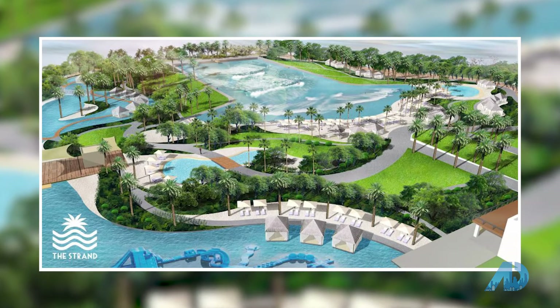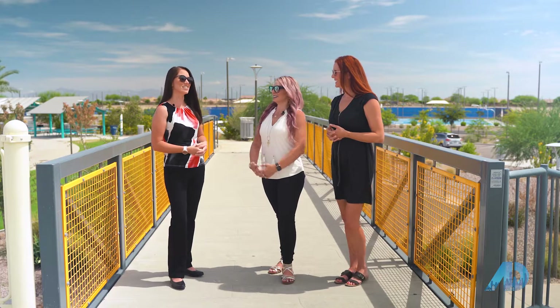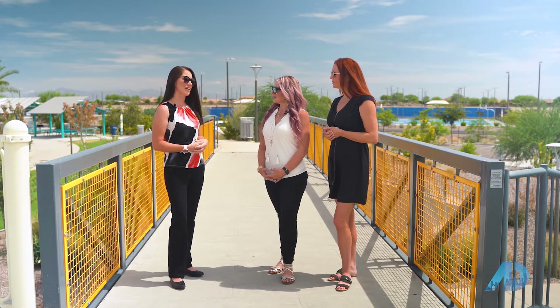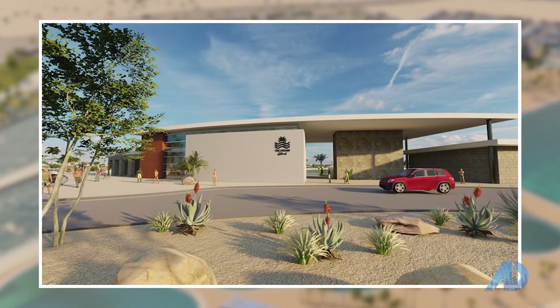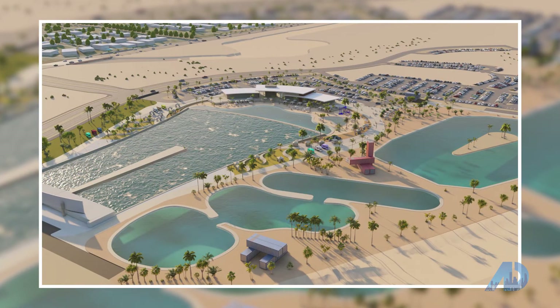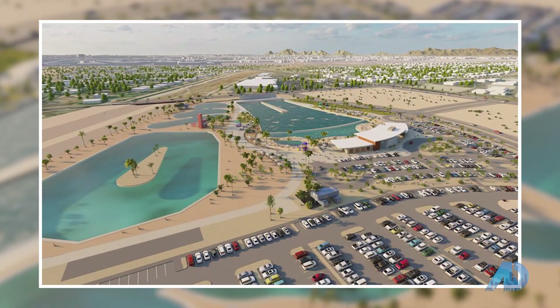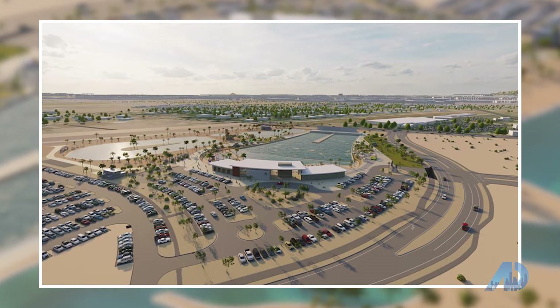We've been hearing a lot about the Strand Water Park. What is the status? Is it happening? It is still happening. The Strand Water Park has had some delays due to the pandemic but they are still planning to build a 25-acre water park. It will have a cable wakeboard area for water skiing and wakeboarding, a big lagoon, beachy areas, and a whole little shopping center. We're really excited as that would be Gilbert's first water park — it's gonna be fantastic for families.